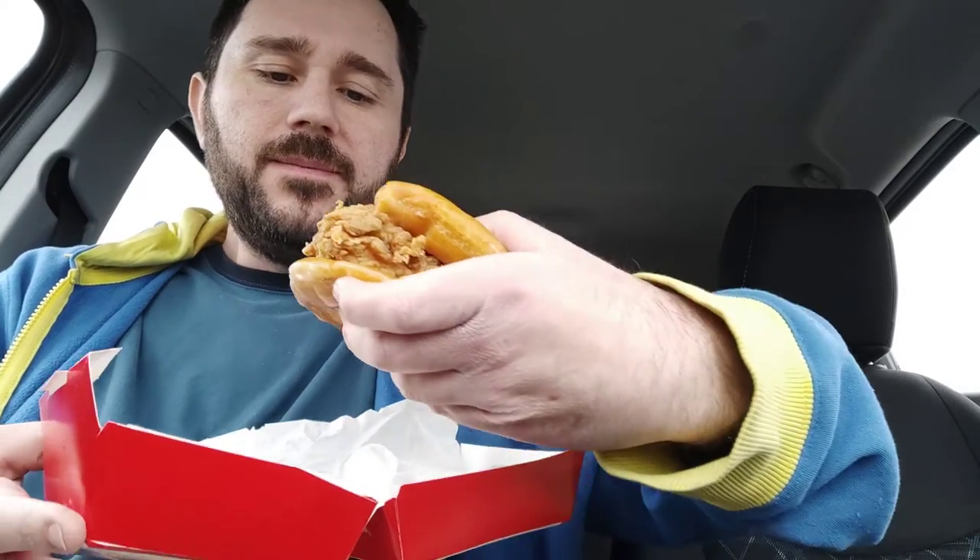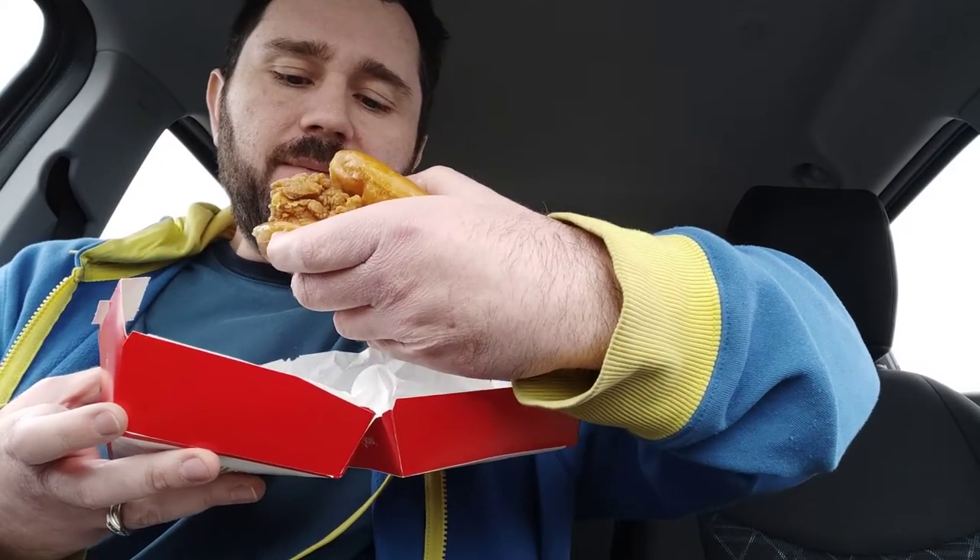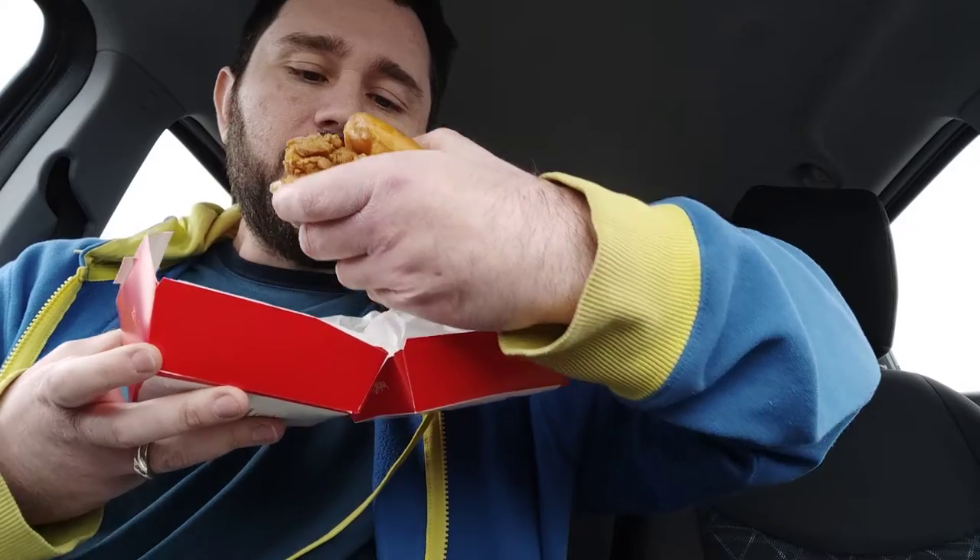What were they thinking? I guess we'll give it a try. Let's try a little bit of that glaze first. It's alright. It's no Krispy Kreme, but it's not bad. Probably similar to what you get at a gas station donut place or something like that. So let's see how that donut glaze goes with the chicken.